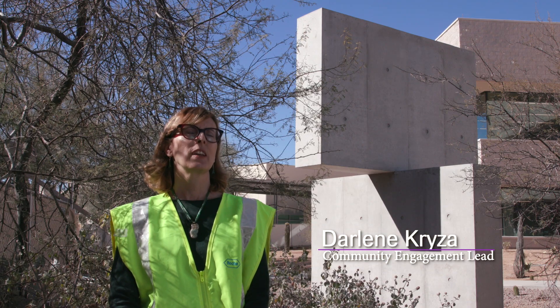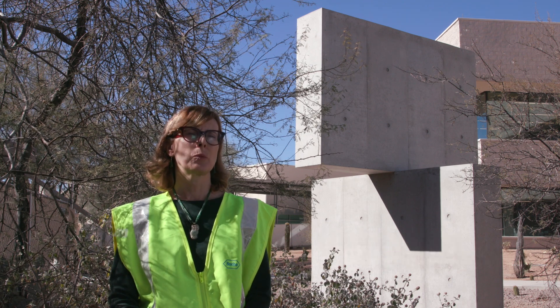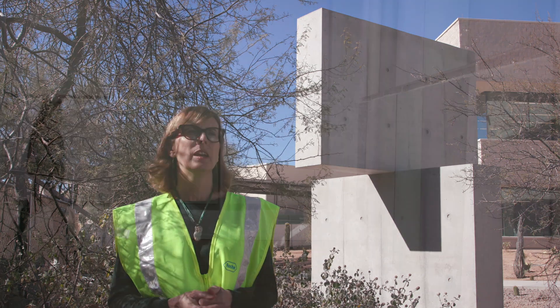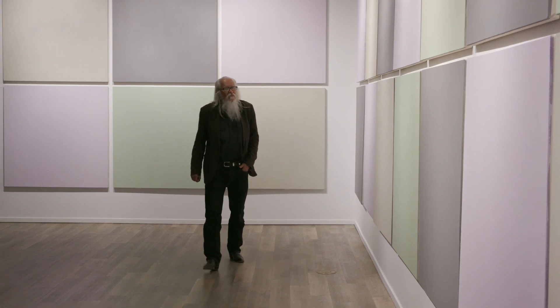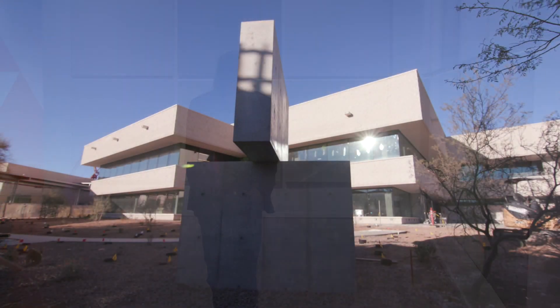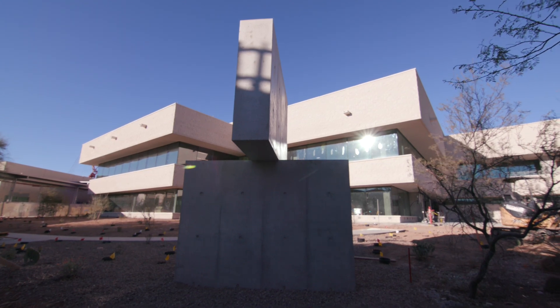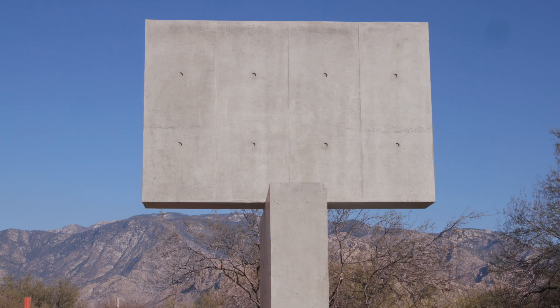I feel like it's very serendipitous that we were able to connect with Olivier Mosset to create this piece for our new Forum building, because Olivier is actually living here locally in Tucson, but he's an internationally known artist who's actually of Swiss origin. Olivier Mosset's piece really fits in well with the vision of the architect for this building. The lines are very clean and simple and modern, which complement the new structure and don't compete with our mountain range behind us.